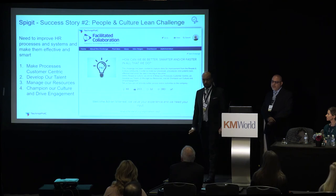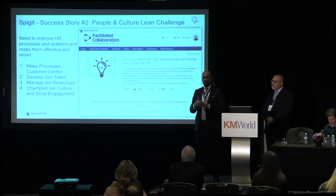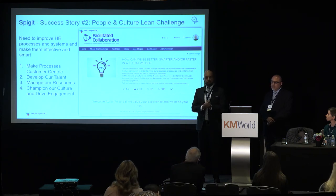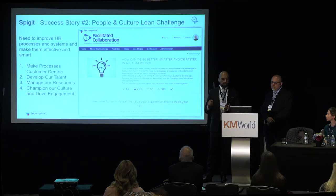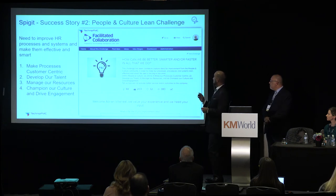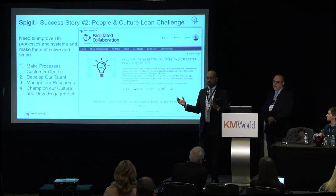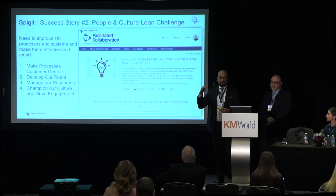Second Spigot story: a People and Culture lean challenge. Our HR leadership — called People and Culture at our company — wanted to implement lean as an HR organization. The four focus areas: make processes customer-centric, develop talent, manage resources, and champion culture and drive engagement. The question: 'How can we be better, smarter, and/or faster in all that we do?' We got 44 ideas so far. This is an open challenge — like a permanent digital suggestion box — always accepting ideas on how we can improve in People and Culture, with 380 views and good ideas already in the implementation phase.